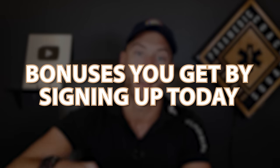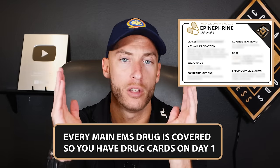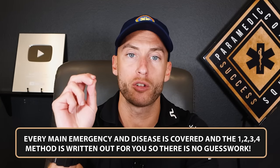There are awesome bonuses included when you sign up today. First, there are 13 different worksheets, including printable drug cards for all the main EMS drugs — you know them from day one. Next, the 1-2-3-4 method worksheet breaks down every single main emergency and disease in EMS with no guesswork — all signs, symptoms, and treatments right in front of you. You can study that sheet and be miles ahead.